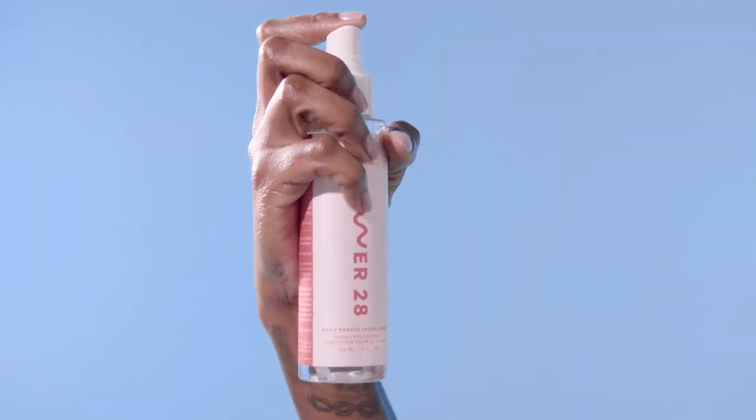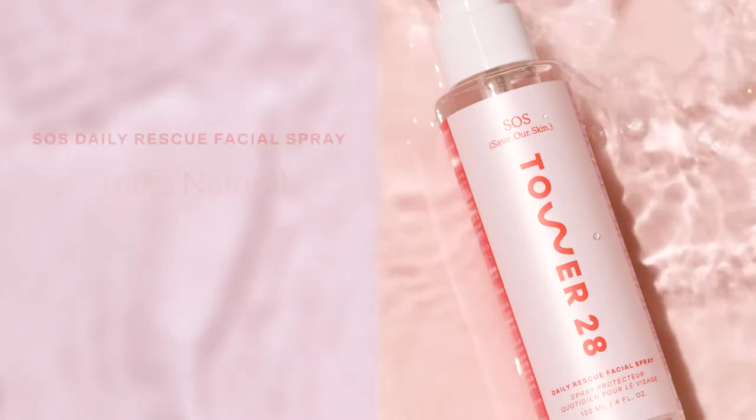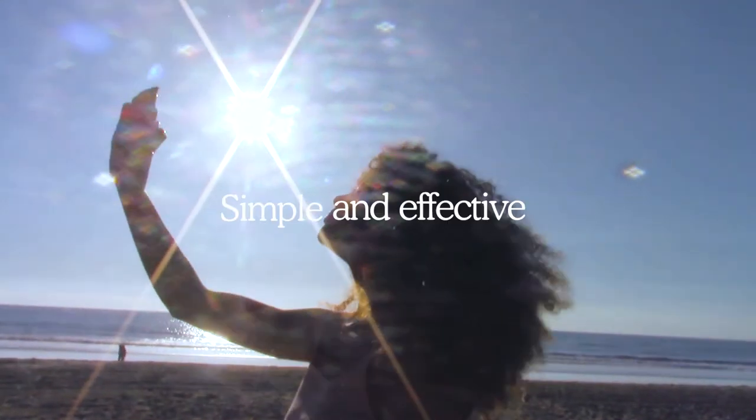SOS Daily Rescue Facial Spray helps soothe, purify and renew angry, stressed out skin. It is 100% natural, clinically proven and dermatologist tested. Plus, it's simple and effective.